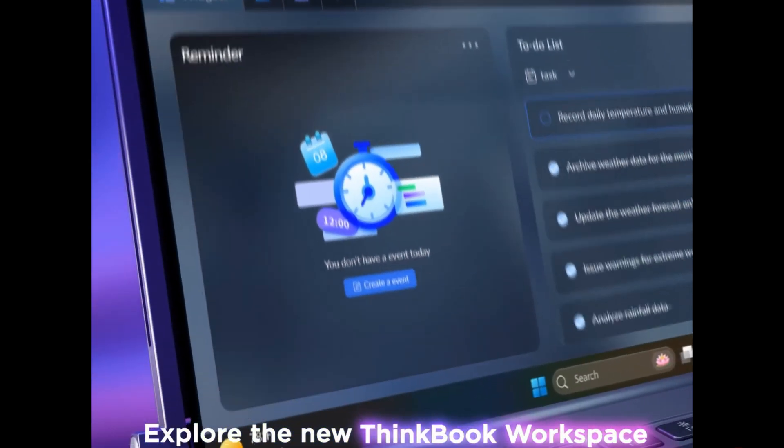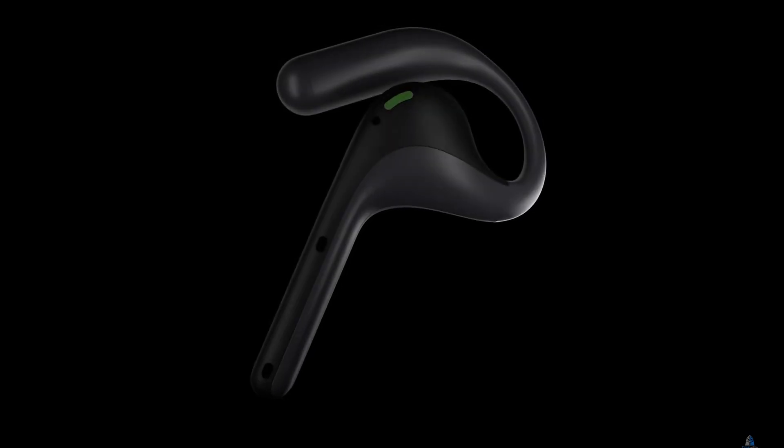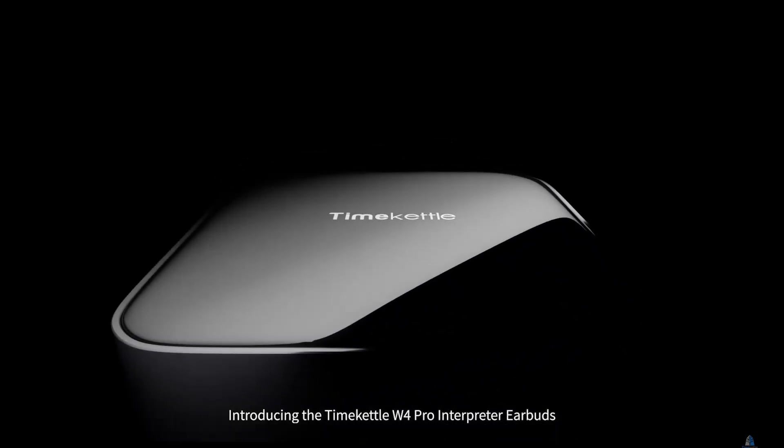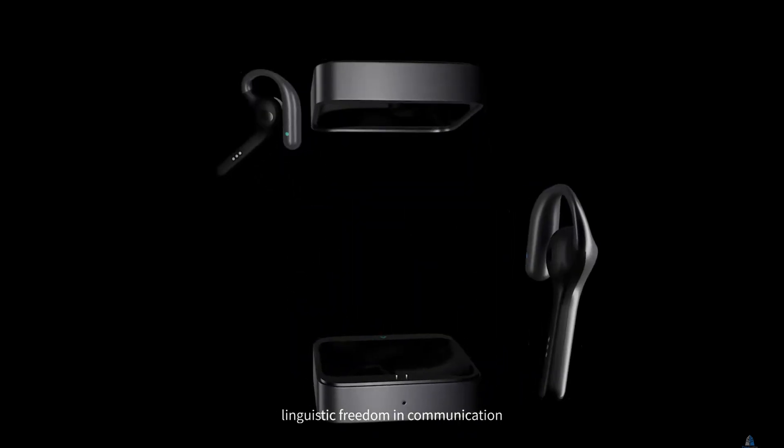Number 4 is a game-changer for globetrotters — the Time Kettle W4 Pro. These smart earbuds offer real-time translation in over 40 languages. Chat with locals, do business overseas, or just order your favorite dish abroad without a language barrier. Breaking down language walls, one sentence at a time.